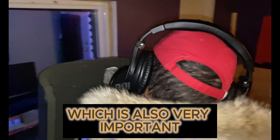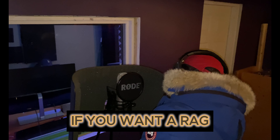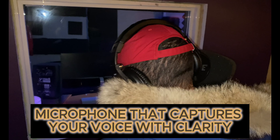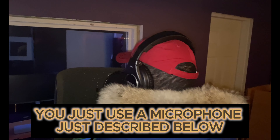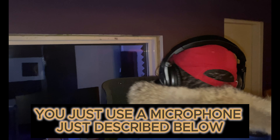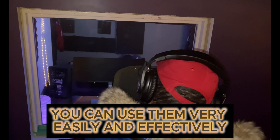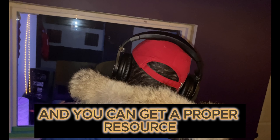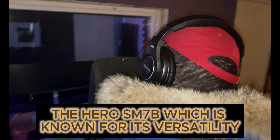The recording environment is also very important for rap vocals. If you want a microphone that captures your voice with clarity and warmth, just use one of the microphones described below. These are totally nice and amazing — you can use them very easily and effectively and get proper results. The Shure SM7B is known for its versatility.